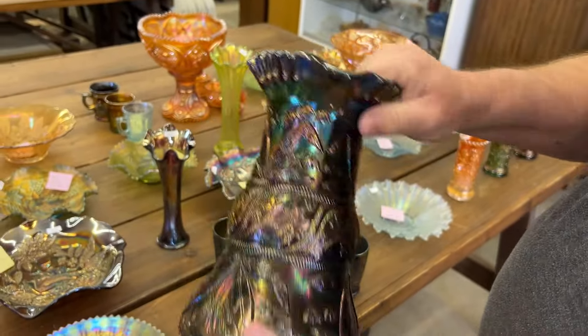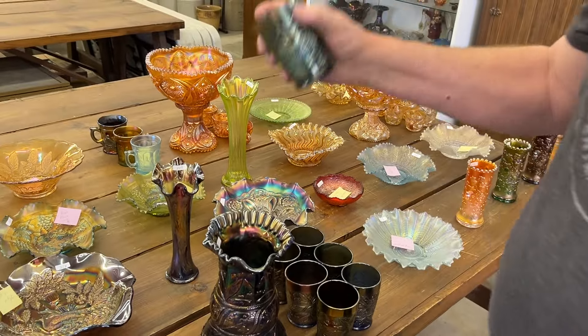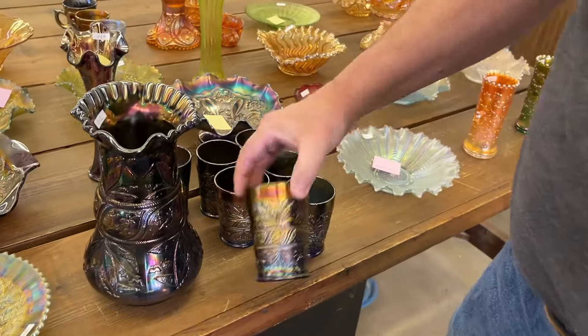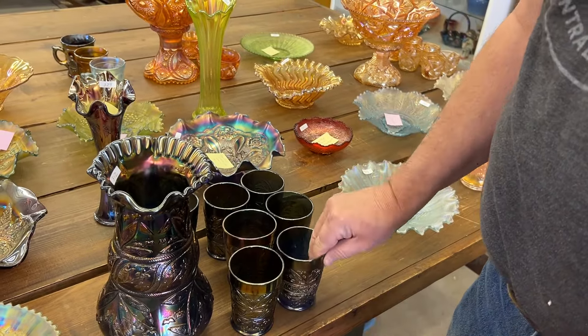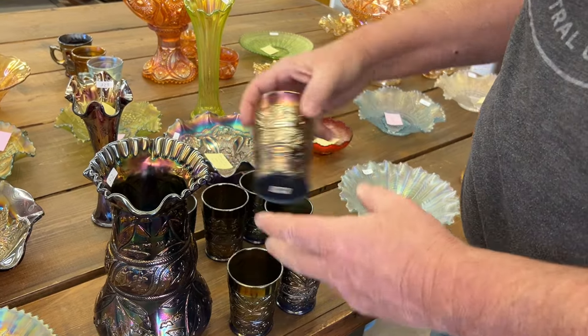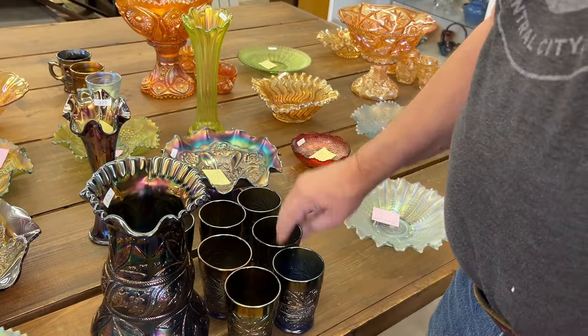It's a Lily of the Valley picture — amazing picture. Now this tumbler has a chip, but I believe the other six are good. I believe every one of them is in good shape. These are hard tumblers to get. We're still selling it as a set. That's a beautiful tumbler there. Nice set.